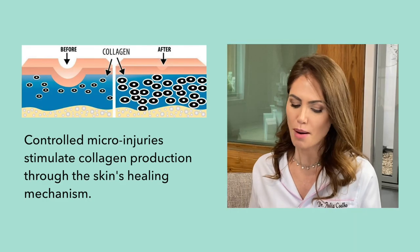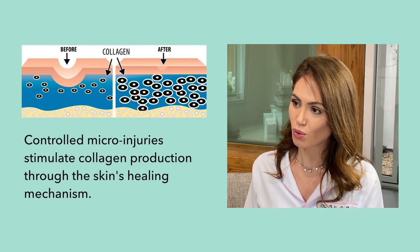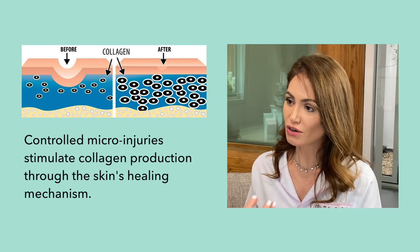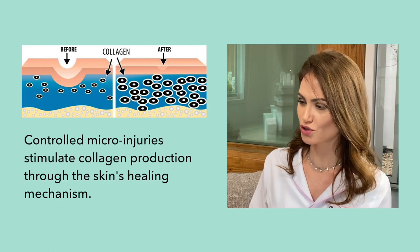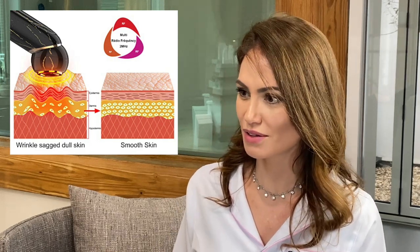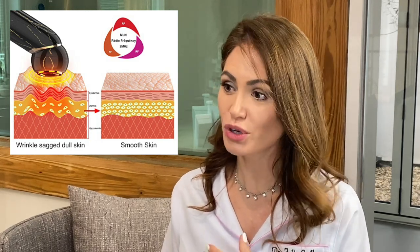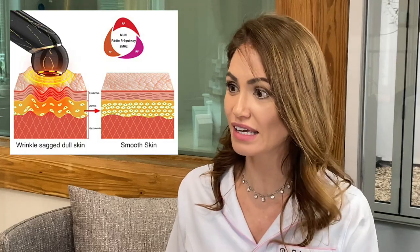With the needling and radiofrequency, the needling stimulates your body to repair. By triggering those cells, they produce collagen — by causing the skin to bleed, you're encouraging them to repair and therefore produce more collagen. The radiofrequency is heat, and what we're doing with heat is creating tightening to the skin, especially around the neck and lower face. We do treat the whole face, neck, and body as well.